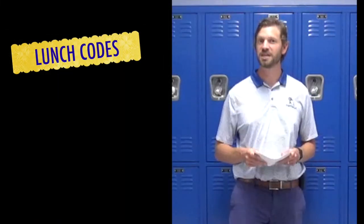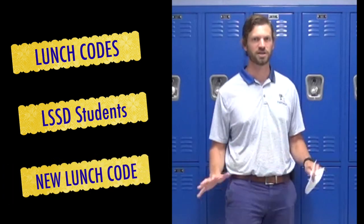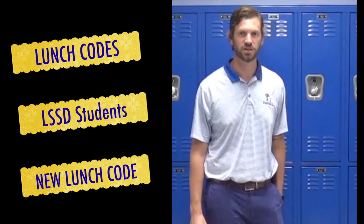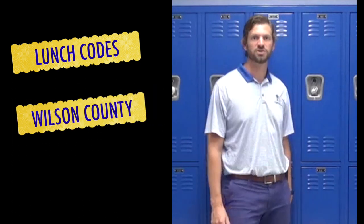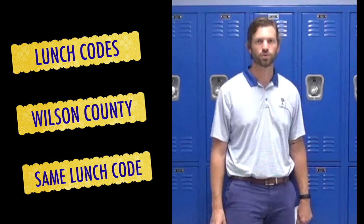Lunch codes: students from LSSD, you have a brand new lunch code. Whatever you used in kindergarten through eighth grade will not work. As a Wilson County student you have a new code. Your first block teacher on the first day of school will tell you what that lunch code is. If you're coming from one of the other Wilson County schools, your code is the same. When it comes to lockers, every student in the building does have a locker if you want one. Your last class of the day will assign a locker to you — they already have locks on them. You'll get the combination and that will be what you use for the school year.